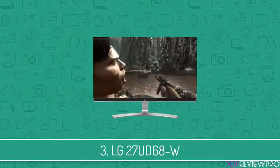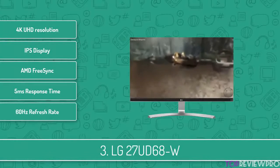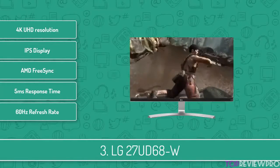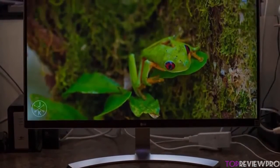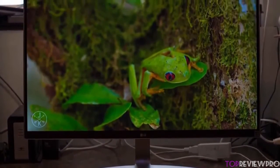Next up at number 3 we have the LG 27UD68W. This is a 27-inch IPS monitor which is very affordable and you can enjoy the 4K experience without paying a large amount of money. It is equipped with the latest technologies which will ensure that you will have long hours of entertainment. From a design perspective, this monitor has an ultra-thin bezel with a silver stand while the back is finished in a glossy white color.